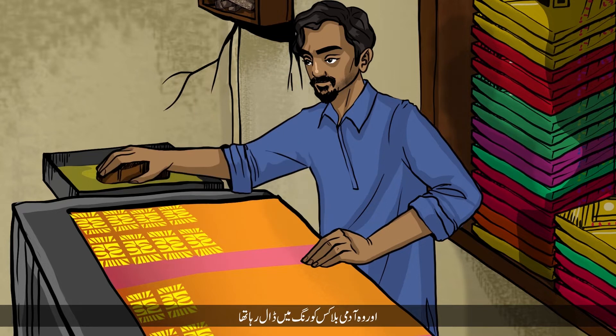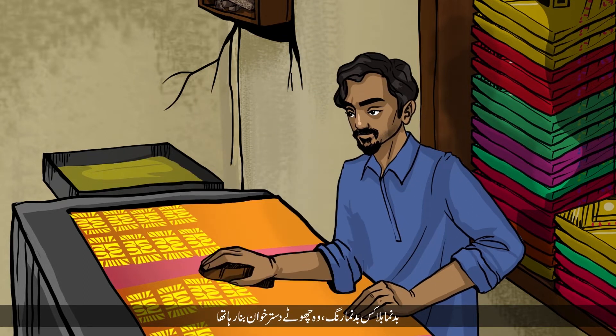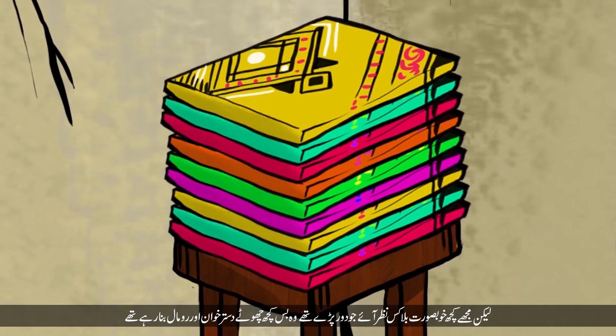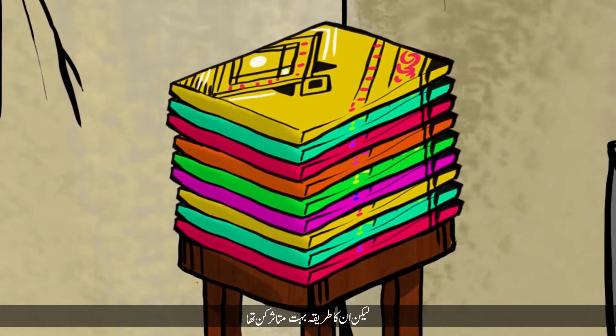This man was dipping the blocks — awful blocks, awful colours. He was doing these little Dasta Khans. It was a tiny little shop with cobwebs on the blocks lying around. But I spotted some beautiful blocks tucked away and not being used — they were just making small napkins and Dasta Khans. But the process was really fascinating.